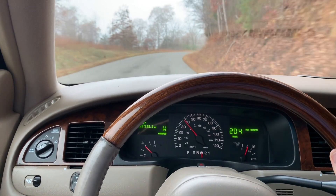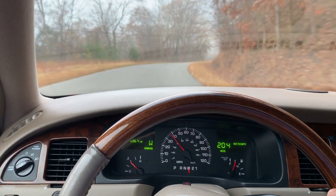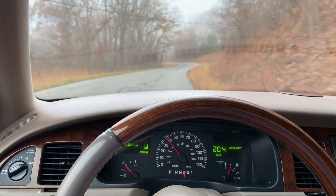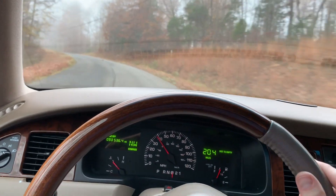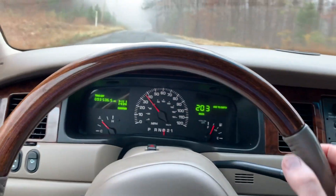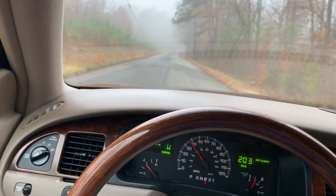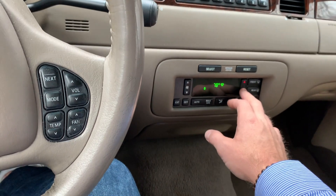The vehicle has a 4.6 liter engine, it's definitely rear-wheel drive, and it has a four-speed automatic transmission — one of those gears is an overdrive. You can turn the overdrive on and off with this little button right here. I don't think I hit that squirrel — didn't hear it, so I think we're good.